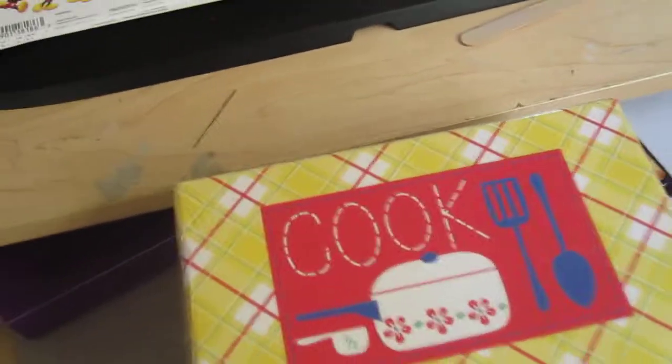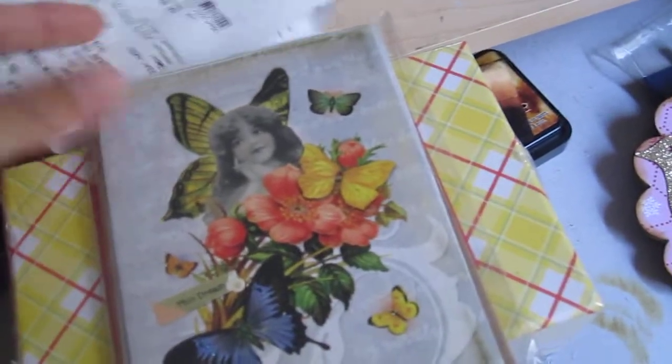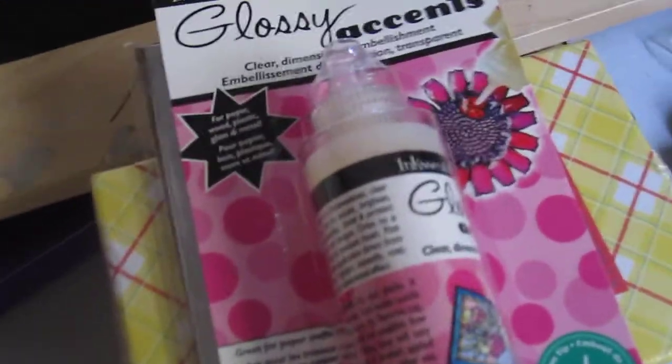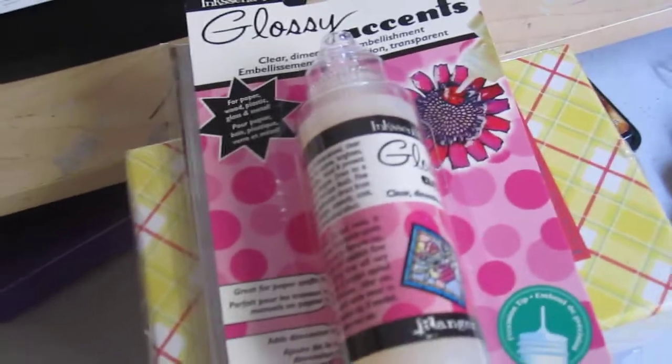I got this on clearance for 20 cents. The note cards were 20 cents. I used my 40% off coupon for some glossy accents, and I got more packaging tape.